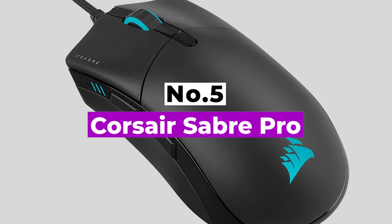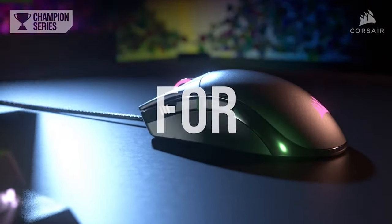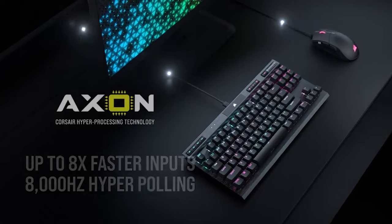Number 5: Corsair Saber RGB Pro. The Corsair Saber RGB Pro Champion Series may lack all of the frills and pizzazz of other gaming mice, but its minimalistic design is made up for by its speed. Designed by esports gamers,